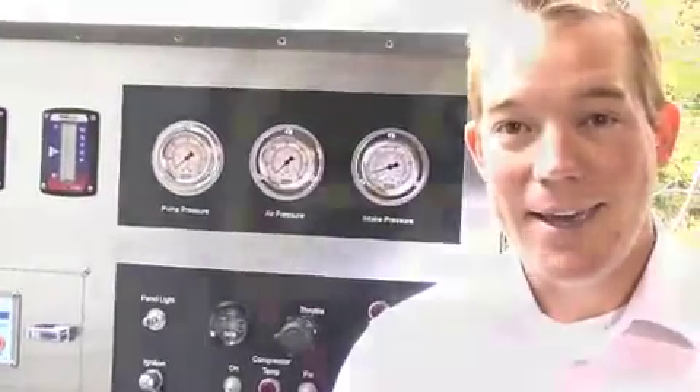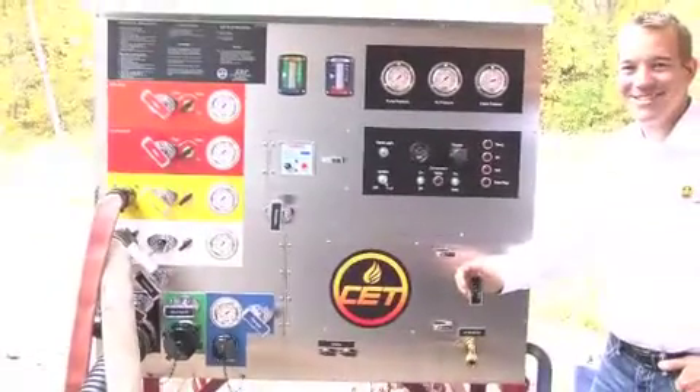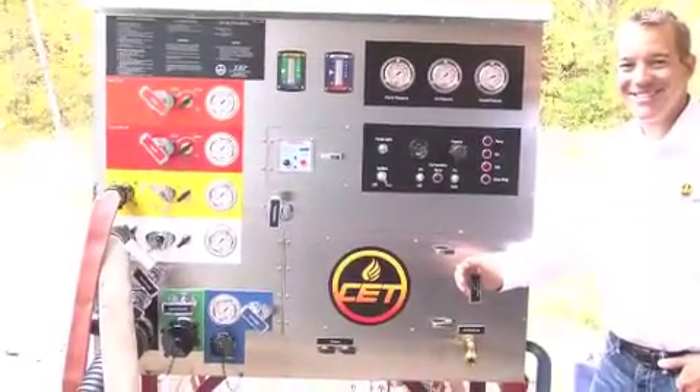CET Fire Pumps has developed and designed some of the most state-of-the-art technology in these compressed air foam systems. And we make it affordable for you, the volunteer fire department or the career department. Our average customer is a less than 20,000 population city in a volunteer setting.